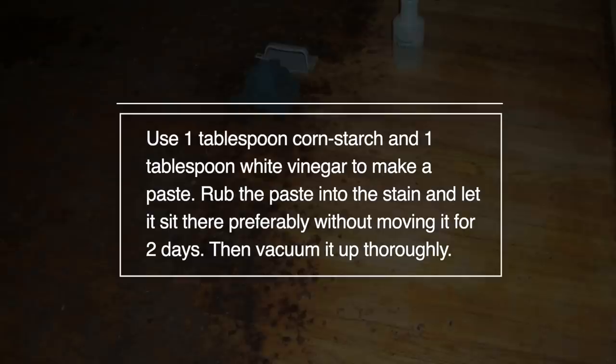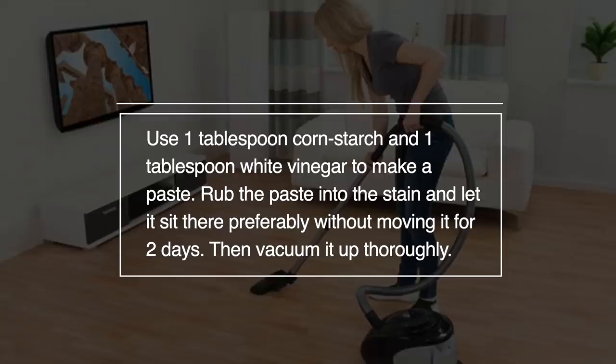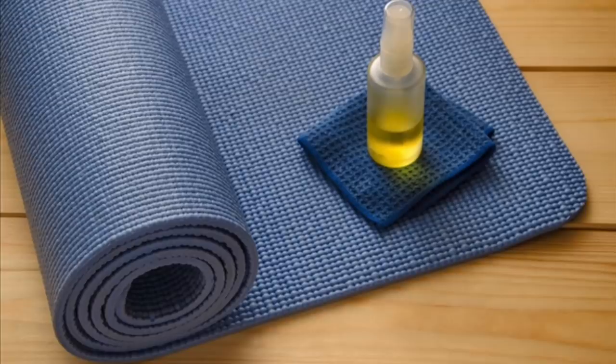Number 58: Got a ground-in stain that you can't seem to get rid of? Use 1 tablespoon cornstarch and 1 tablespoon white vinegar to make a paste. Rub the paste into the stain and let it sit there, preferably without moving it, for 2 days. Then vacuum it up thoroughly.